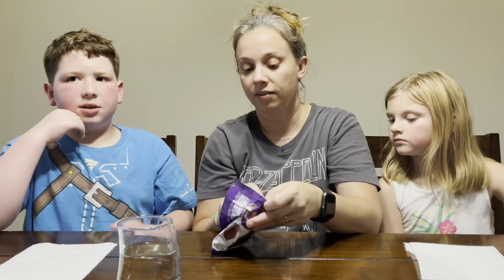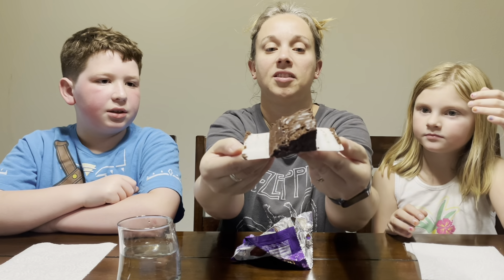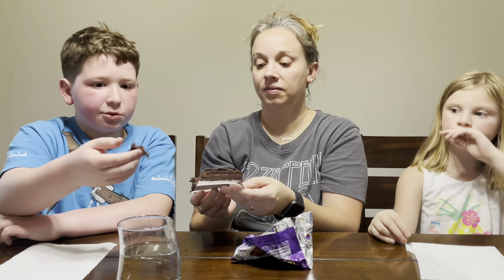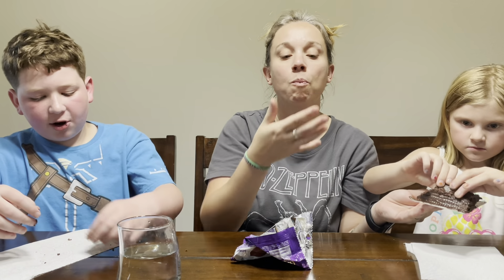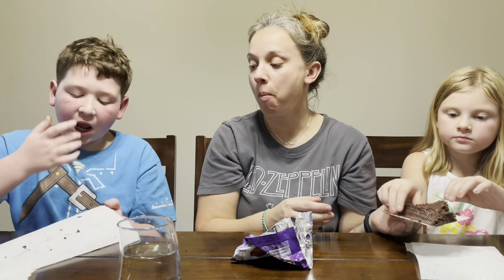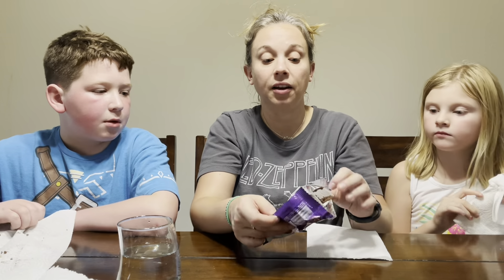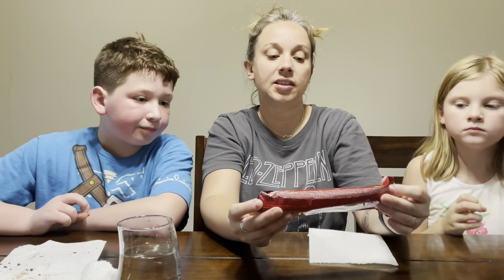It smells really familiar — like a brownie! It looks like one too. It's so squishy and soft, kind of like a Swiss roll. It honestly tastes really good. It's a little melty but very, very good — kind of rich. I could eat that whole thing! That's amazing — I could eat five of them.